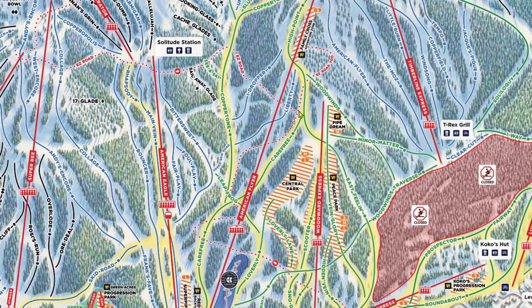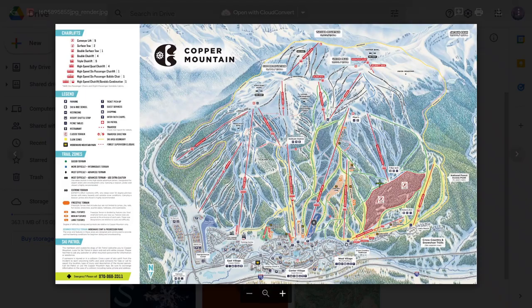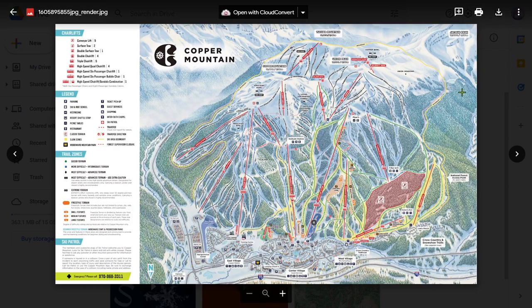That's about all for this video. Go watch Part B about the rest of Copper, linked in the description. Please leave any questions down below. All my love, I'm out.